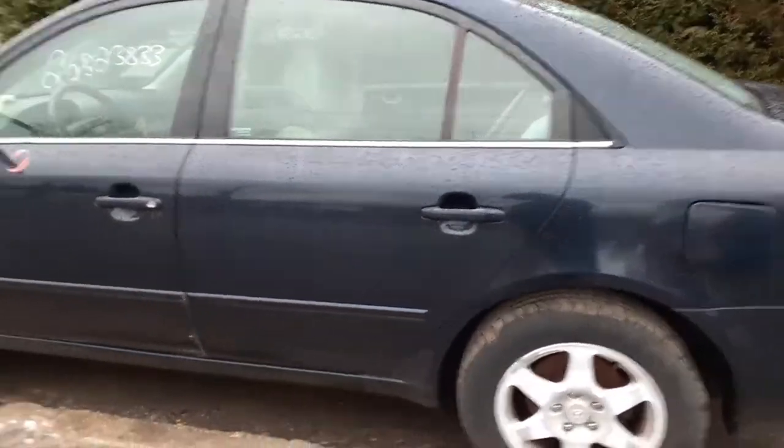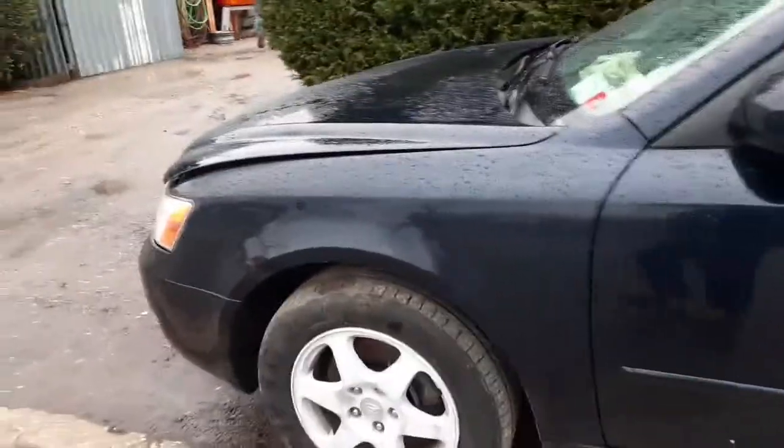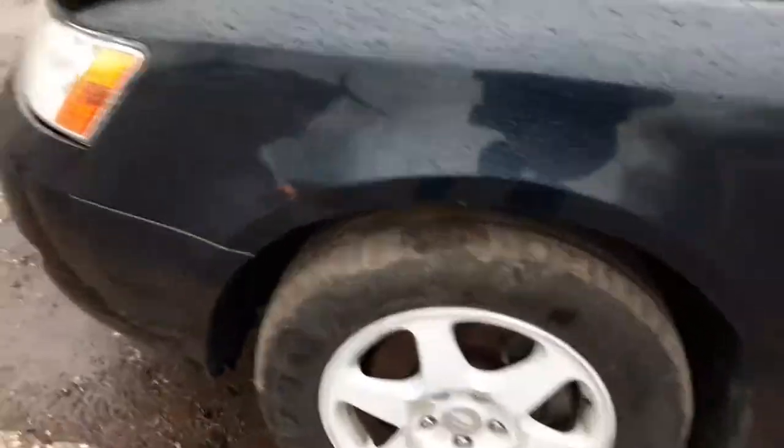Left rear tail light is good, left rear quarter got a few dings. We do have two left side doors — they are power window, power locks. I did put in the left side fender, even though the fender has a little ding in it. You do have a good left side headlight.